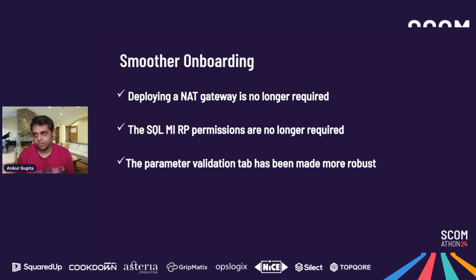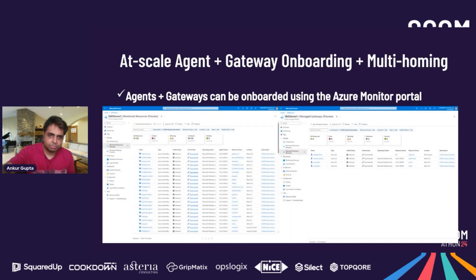On smoother onboarding: a frequent piece of feedback was that the onboarding process is slightly complex due to the number of steps involved. A key question was why a NAT gateway was required. We heard that feedback and have removed the NAT gateway requirement. Additionally, SQL MI resource provider permissions are no longer required, and the parameter validation tab has been made more robust — easing pain from the deployment process.